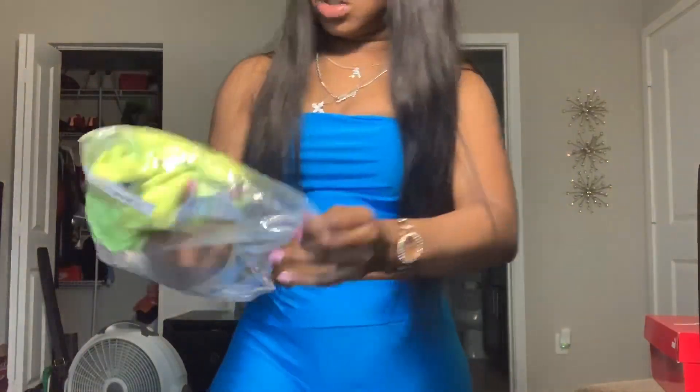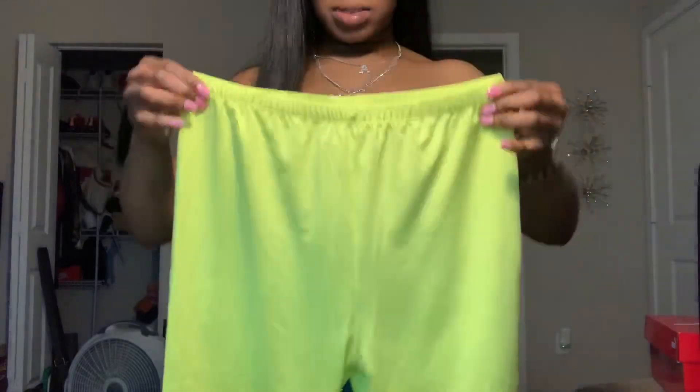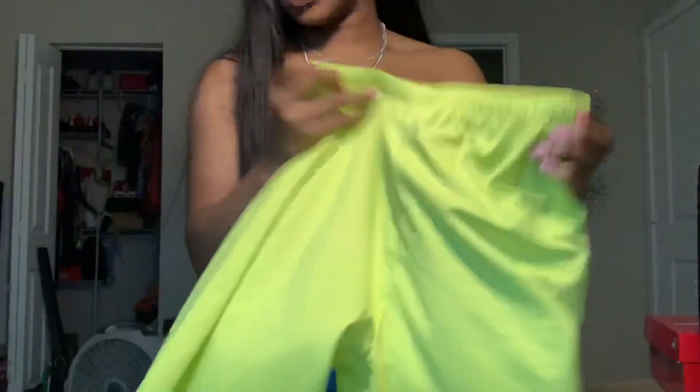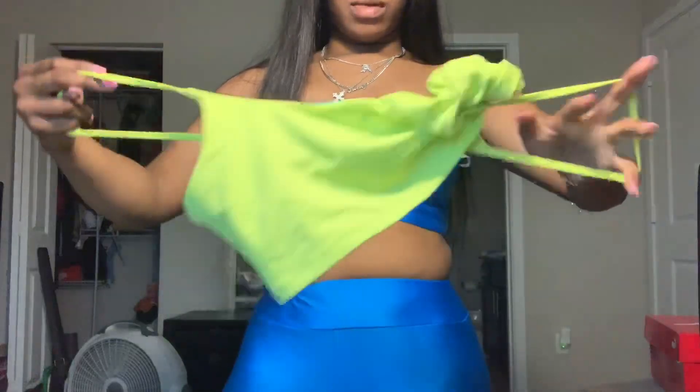Next we have this neon two-piece set. These are the bottoms — I don't like the band, it's ugly. This is the top; I already wore the top with jeans. This is what the top looks like.